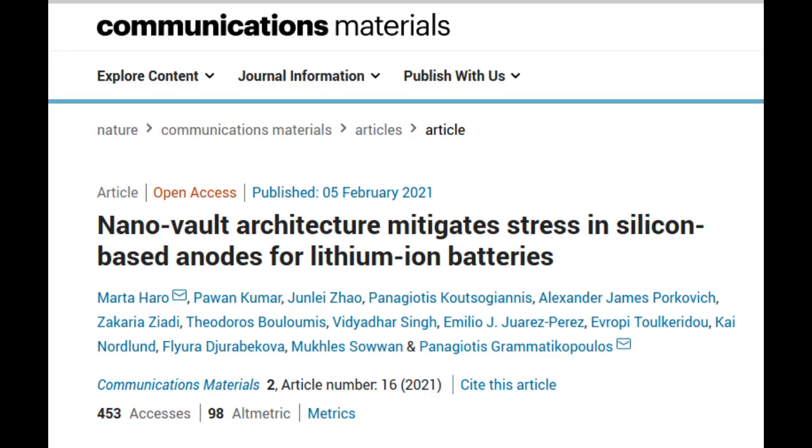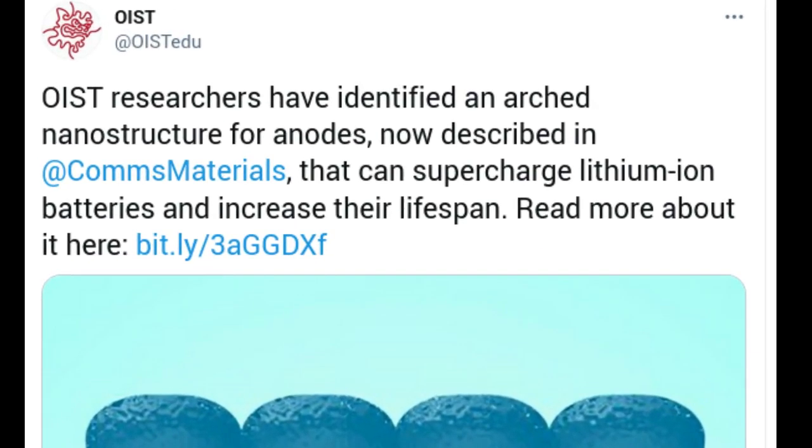New research conducted by OISD Japan has identified a specific building block that improves the anode in lithium-ion batteries. The unique properties of the structure, which was built using nanoparticle technology, are revealed and explained in the journal Communications Materials.